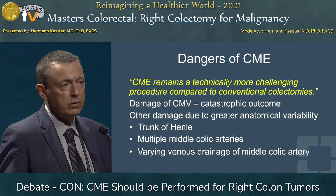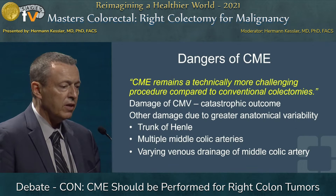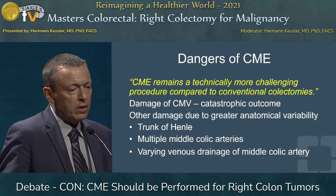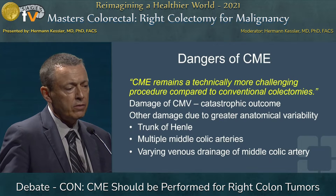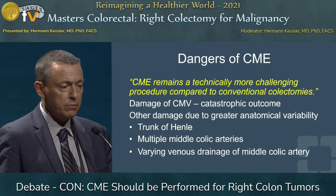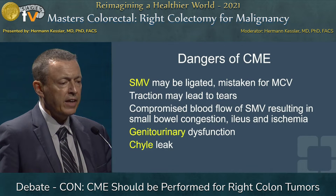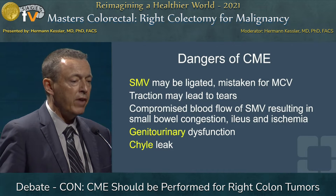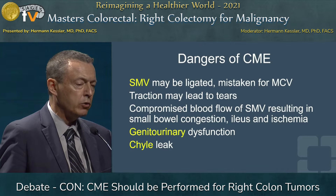Other damage can happen due to anatomic variations, which Dr. Ashburn presented very nicely, regarding the trunk of Henle with its many variations. Multiple middle colic arteries may be present, and there's a varying venous drainage of the middle colic artery as well. The SMV may be ligated accidentally because it was mistaken for the middle colic vein, as they run in parallel — you have to really dissect them out to identify them.